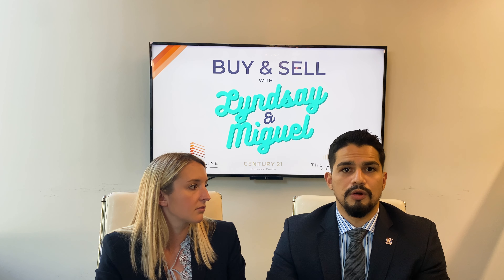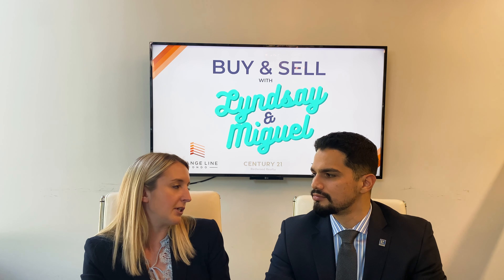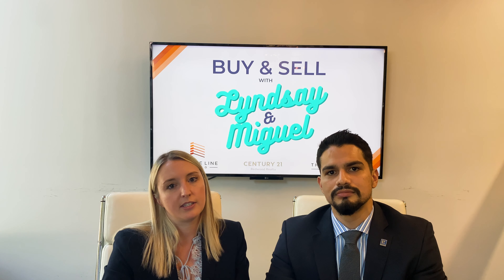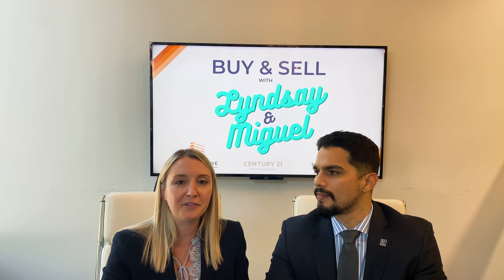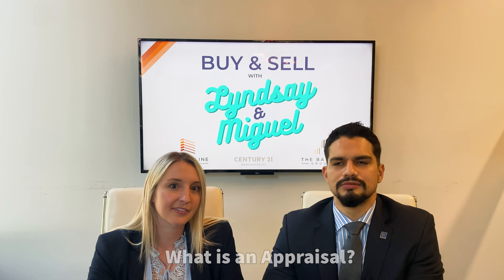The third option is to waive the home inspection entirely, which we honestly recommend in a competitive market. If you don't feel comfortable waiving it, we definitely recommend doing a pre-inspection. Some buyers also do home inspections for information purposes only — you won't have an option to void or negotiate, but at least you know what you're getting into after you own the home.